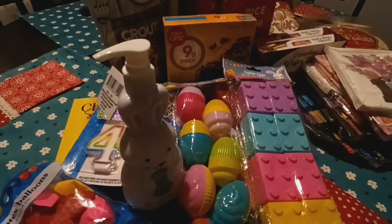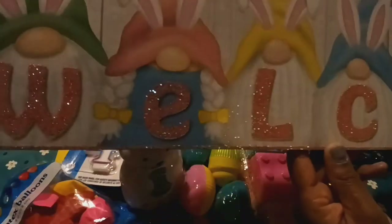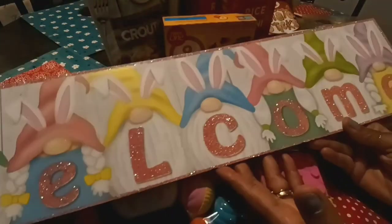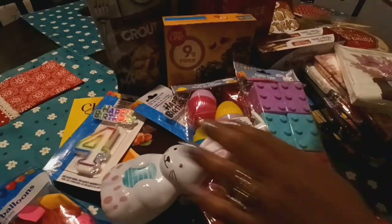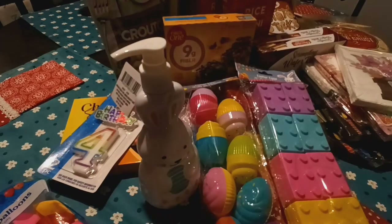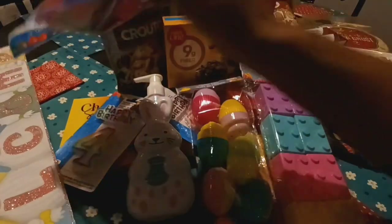I did get one sign because when I saw it, it reminded me of the little gnome with the bunny ears that I picked up — the little plush. It says 'Welcome' and it's pretty big. That's the only one I picked up and the only one I plan on picking up, unless I see something super cute and can donate some of my older ones.